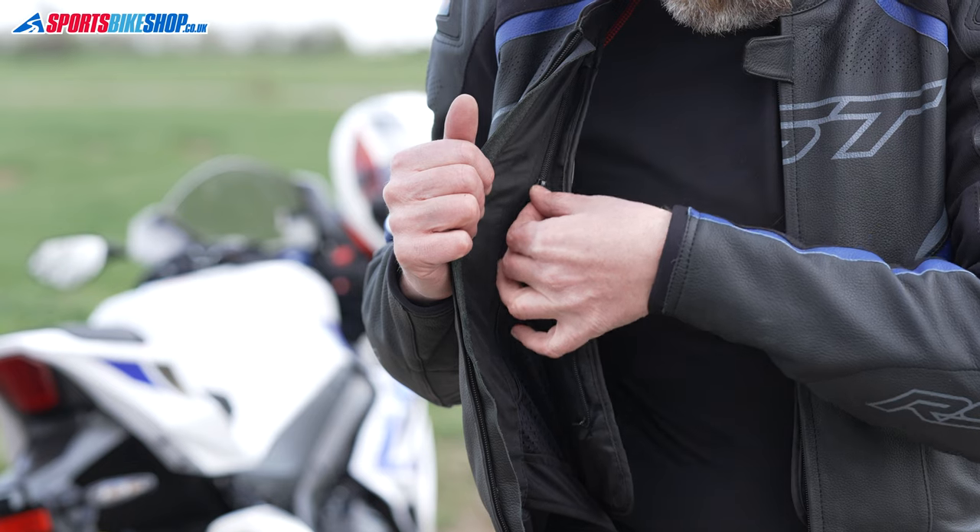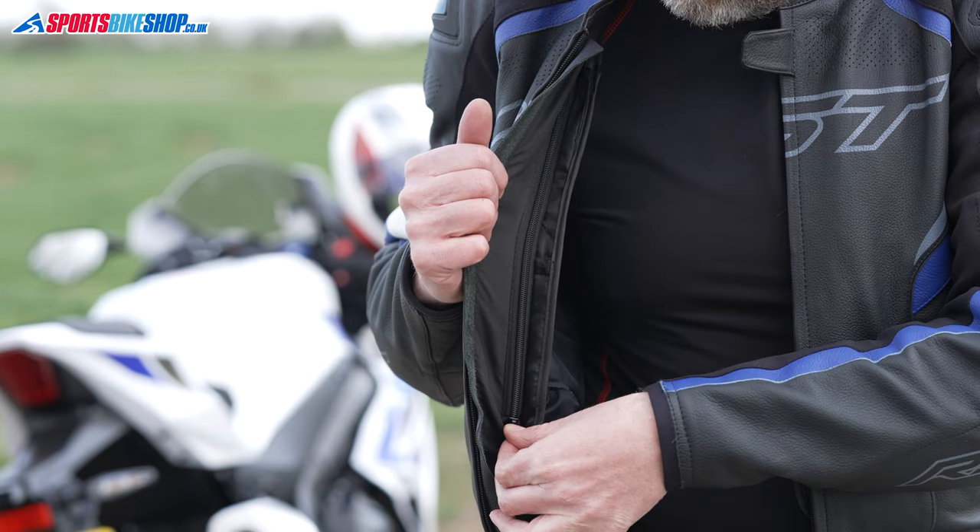RST have always had a reputation for finding a fit that suits the shape of riders here in the UK, and this Sabre feels no different. I took a size 40-inch jacket, exactly as I would normally wear, and I could still fit a thermal mid-layer underneath as well as keeping in the thermal liner. That thermal liner covers just the torso, which means you always have flexibility in your arms.